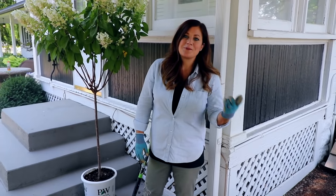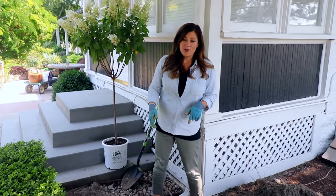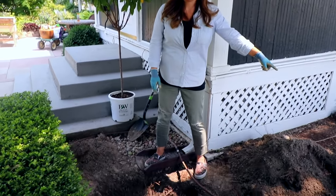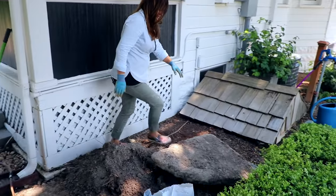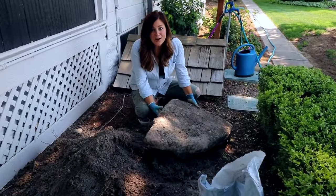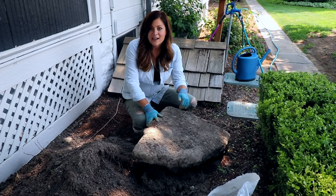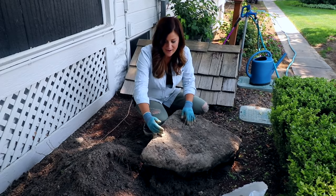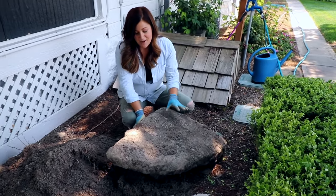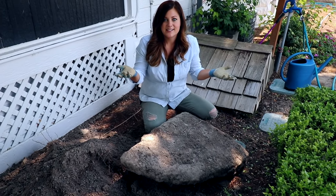The larch that was here I actually sold to the previous owner really early last spring before we bought the house, and he planted it here. It didn't survive, and I think I know why now. Erin came out here to help me dig the hole, and I wanted to show you what we found. This big chunk of concrete was about 8 to 10 inches below the surface of the soil. Our best guess is that when they poured the sidewalk, which is right on the other side of the boxwood hedge, they had extra concrete that they just needed to dump somewhere.